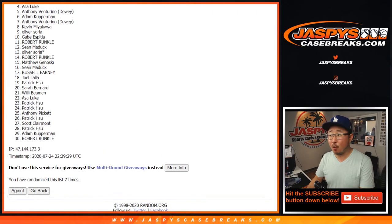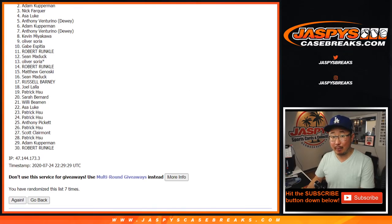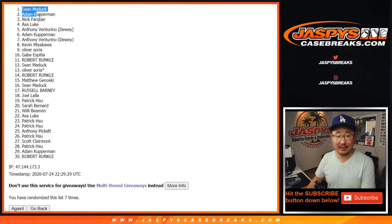Big thanks to four through 30 — I appreciate you getting in. We'll get them next time. Congrats to Nick — got the John Morant and a mixer spot. Adam Kupperman, you're in too. And Sean Maddock. Congrats to you three right there. I'm Joe for Jaspi's Casebreaks.com. We'll see you a little bit later tonight for the mixer. Bye-bye.